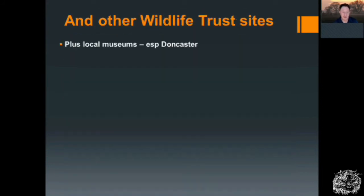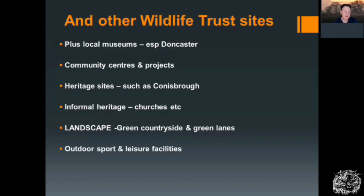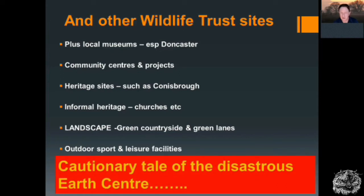There are other wildlife trust sites across the area, plus things like local museums especially in Doncaster itself, community centres and community-based projects, heritage sites such as Conisbrough, informal heritage such as churches, and a wonderful network of rural parishes across the Doncaster district — many of them very old settlements with medieval churches and absolutely glorious countryside. A wonderful network of greenways and footpaths and bridleways. And growing across the region, outdoor sports and leisure facilities doing very well — golf, fishing, outdoor activity centres. So these things are all happening, but they're not really coordinated and not nested in approaches to improve the countryside and improve biodiversity.